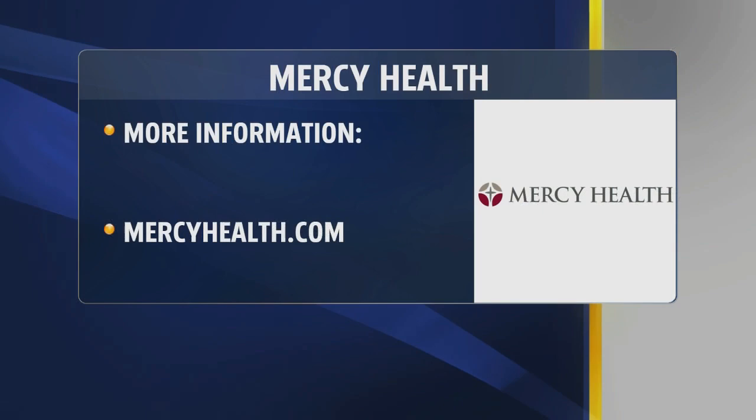If you do touch something that someone else may have touched, it's handy to have a little bottle of hand sanitizer and use it after that — that will help protect you as well. Thank you, Dr. Roper, for all the great information. We appreciate your time this morning. If you want more information on the services and safety precautions being taken, visit mercyhealth.com.